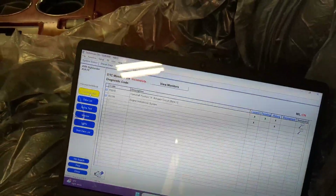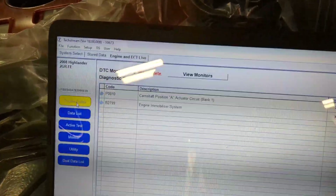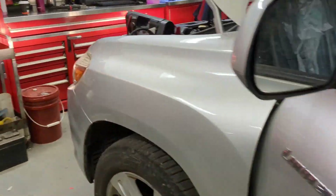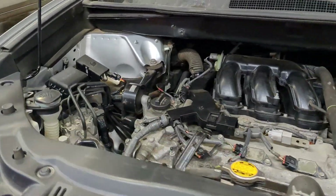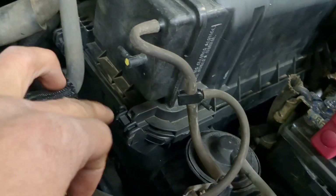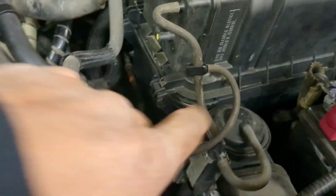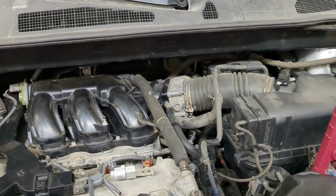The code is camshaft position A actuator circuit bank 1. What I found is some hose is not connected, but that one is not the issue of the check engine light.